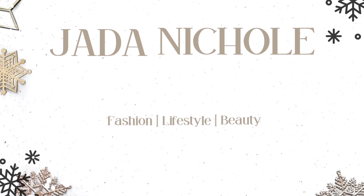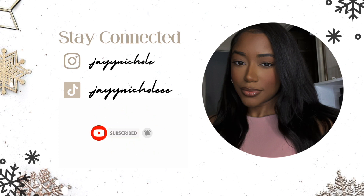Hey y'all, welcome back to my channel. My name is Jada and I do all things beauty, fashion, and lifestyle. Speaking of fashion, today we are doing a collective clothing haul. I've been telling y'all in my vlogs to be on the lookout — I've been grabbing little things here and there. I like to do collective hauls especially when I have bits and pieces, not enough to do just one haul from one place.